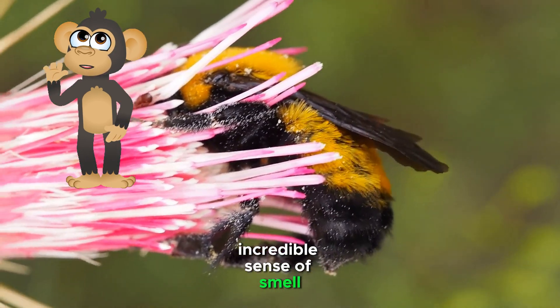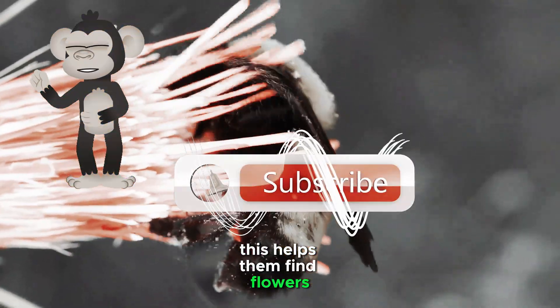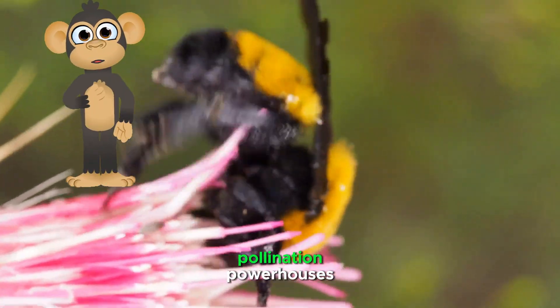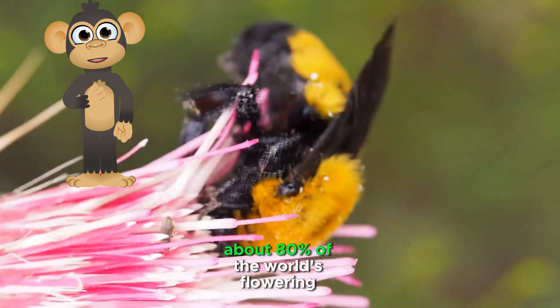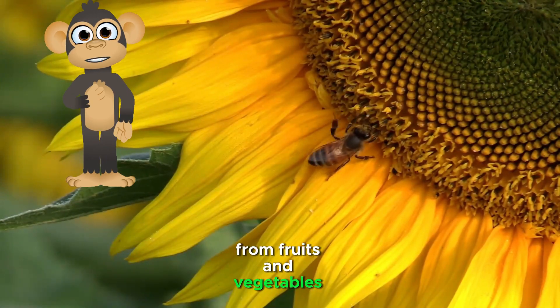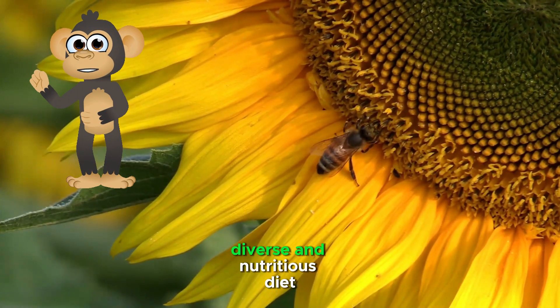Super sniffers — bees have an incredible sense of smell, up to 100 times stronger than a human's. This helps them find flowers even in dense forests or fields, and they can even smell the difference between different types of flowers. Pollination powerhouses — bees are responsible for pollinating about 80% of the world's flowering plants, playing a crucial role in growing our food, from fruits and vegetables to nuts and seeds. Without bees, we would have a much less diverse and nutritious diet.